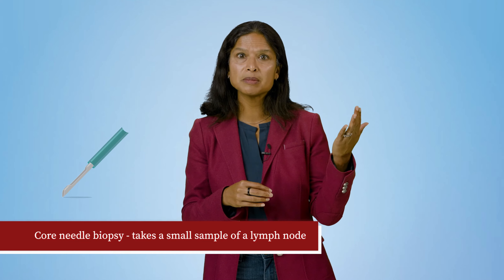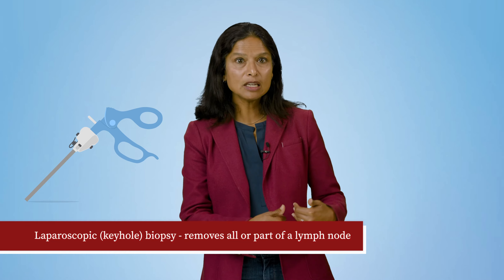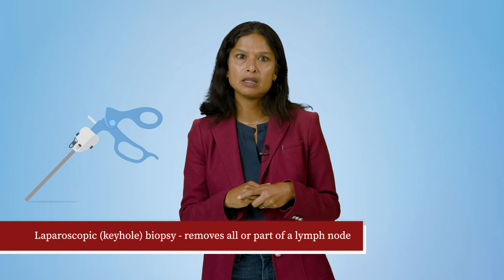The best biopsy and the gold standard is an excisional biopsy, which removes a whole lymph node. This is the preferred method, since it provides the most information on the architecture of the lymph node and provides additional material for specialized testing. If this is not possible, you may consider an incisional biopsy, which removes parts of a lymph node, but this is much less preferred. Other types of biopsies include a core needle biopsy, which takes a small sample of a lymph node, or a laparoscopic or keyhole biopsy, which removes all or part of a lymph node. A fine needle aspiration is usually not recommended, since it will not provide enough information for classifying the type of lymphoma or doing additional studies. A doctor can use imaging tests such as a CT, MRI, or PET scan to get a picture of what your cancer looks like and in what areas of the body are impacted.